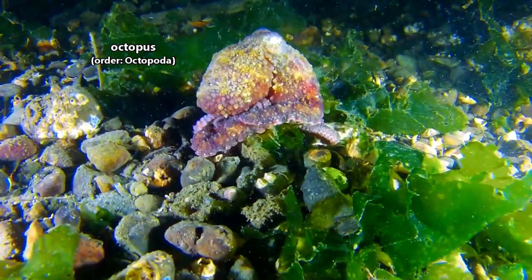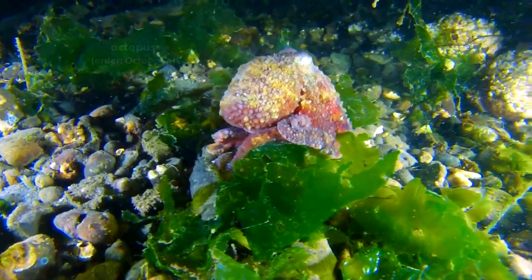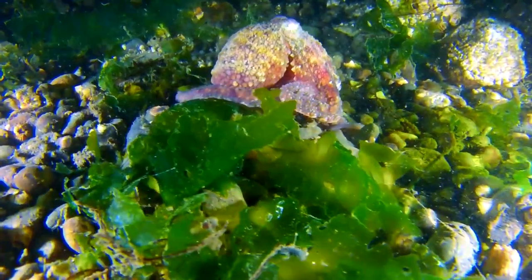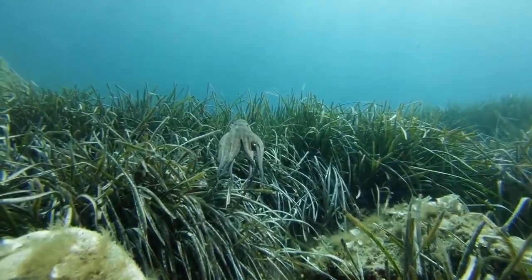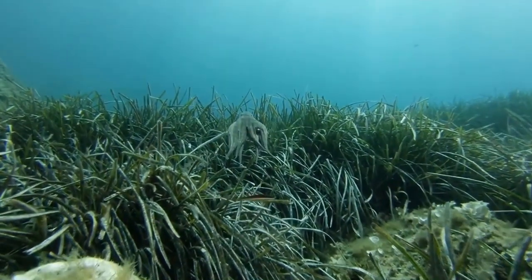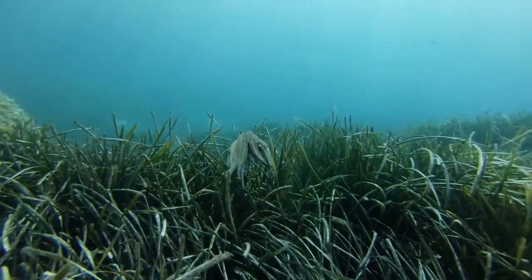Octopuses are classified in the order Octopoda, which means eight-footed. Octopus limbs, however, aren't called feet. Octopus limbs are called arms. People often erroneously refer to these arms as tentacles, but technically speaking, octopuses don't have any tentacles.